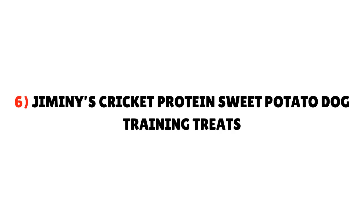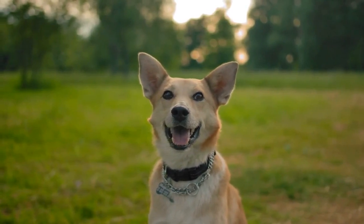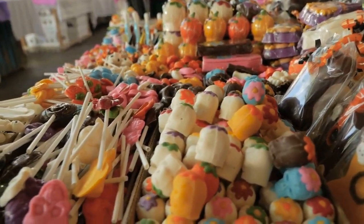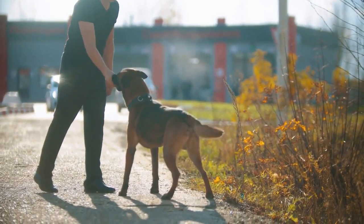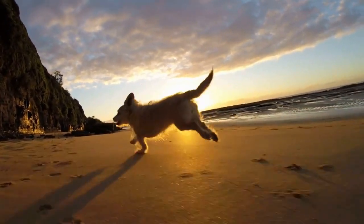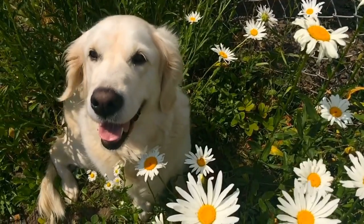6. Jiminy's Cricket Protein Sweet Potato Dog Training Treats. What if there were dog treats that provide protein, vitamins, omega, iron, and many more minerals all in one treat? Yes — it exists: Jiminy's Chewy Cricket Treats. They are made with natural ingredients such as raised cricket protein. The trend of using crickets for low-cost, high-value protein has been growing for years, and both dog and human food products now use cricket protein. These treats contain more protein than chicken or other non-vegetarian treats, and also provide plenty of vitamin B12, omega-3, and iron to your Yorkie. Moreover, they support your dog's gut health as well.